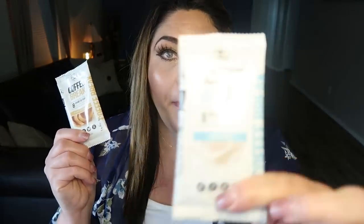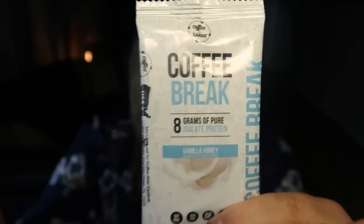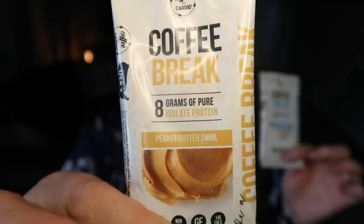Next is a new protein bar. I've shown these on my channel only once in my weekend vlog that I recently uploaded — I'll link it at the end of this video. I showed these bars in that vlog, but I wanted to try them all before sharing them with you. They've become my favorites. These are the Coffee Break bars from Coffee Over Cardio — the same company I buy coffee from.